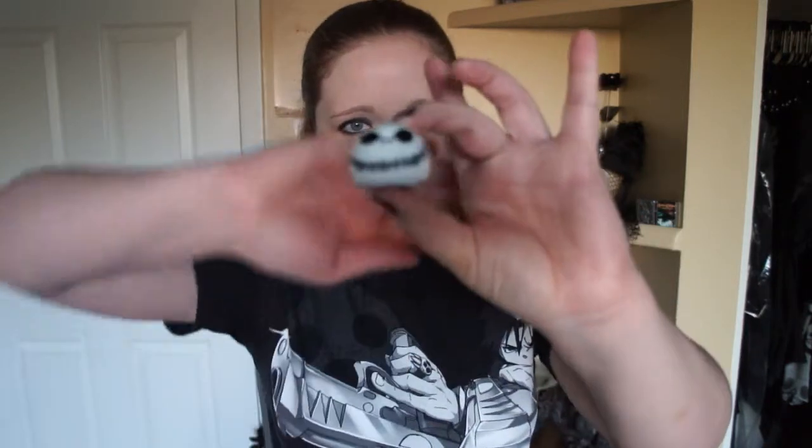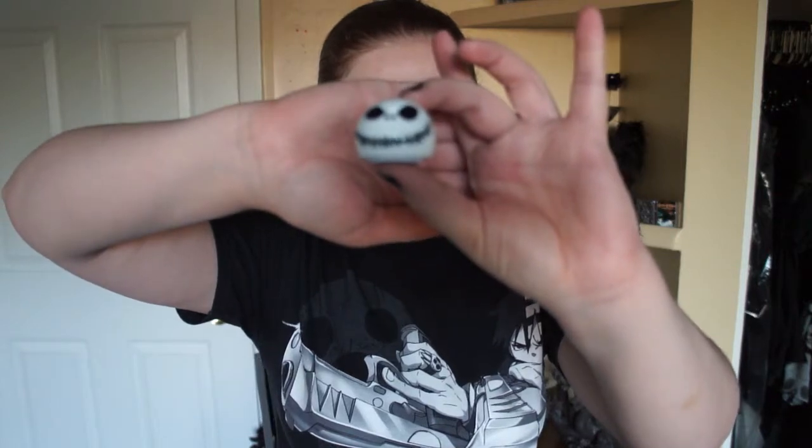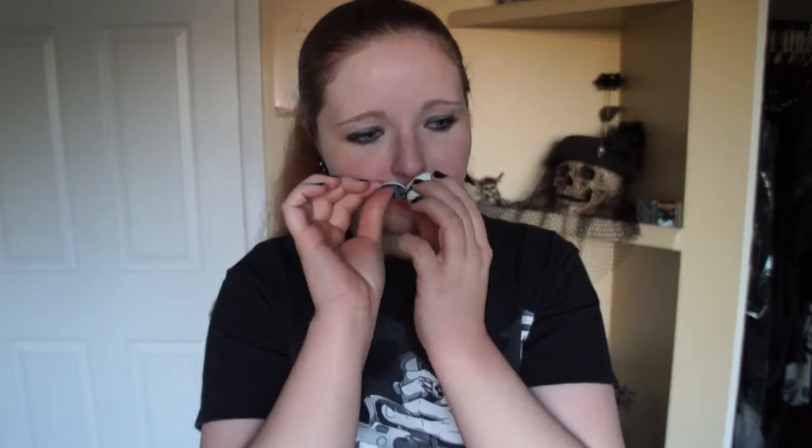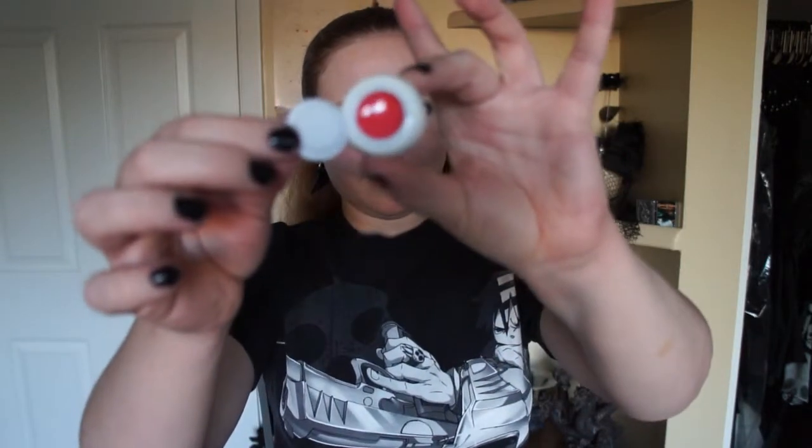The last thing I got is something I thought was cute and kind of got just for the sake of it — a little Jack Skellington lip balm. It opens up at the bottom, and I think it's just strawberry flavor lip balm. So I have that to keep in my purse now.